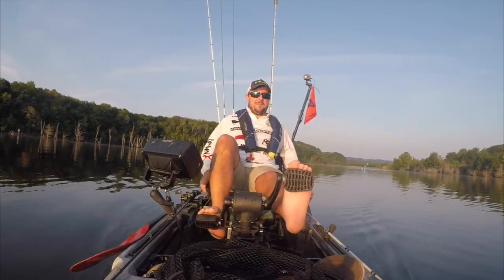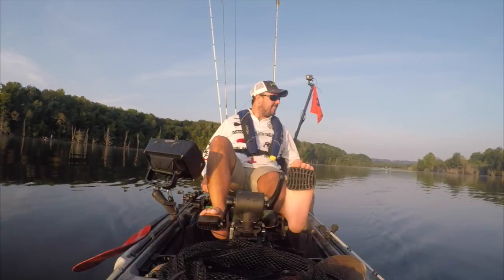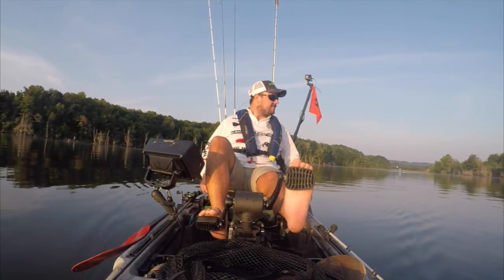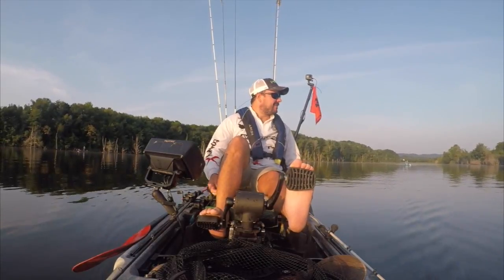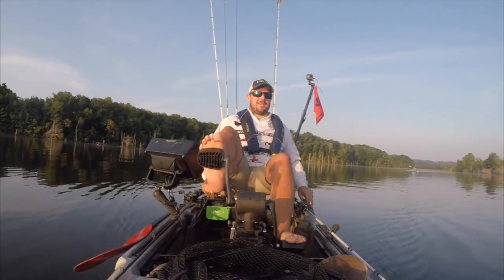I got two bites on topwater over here and missed them both. I ran it a little bit this morning and had a couple small ones pop up at it, but I didn't feel like it was enough to stick with it. I'll keep trying and see what happens.